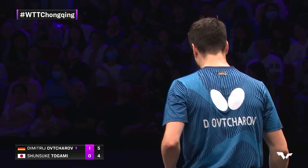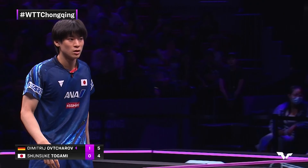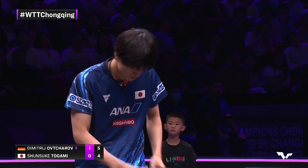The point before this we saw Dima cover the middle quite well with the forehand. Shinsuke Togami is going to be looking for that elbow — as a taller player stands across from him — and we have a timeout now.